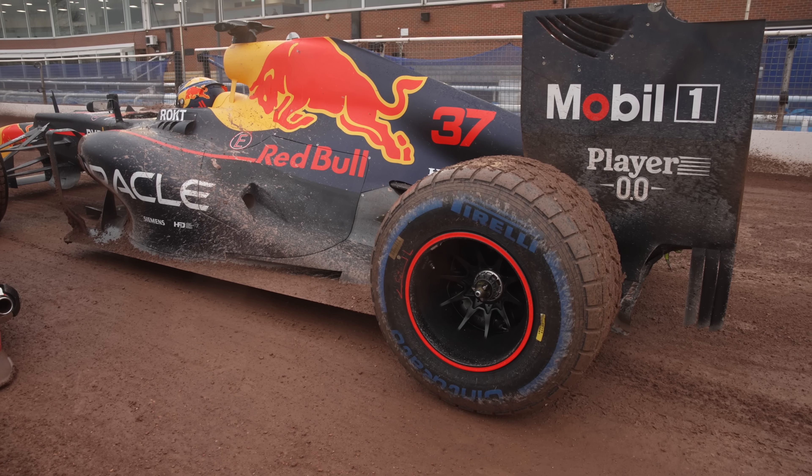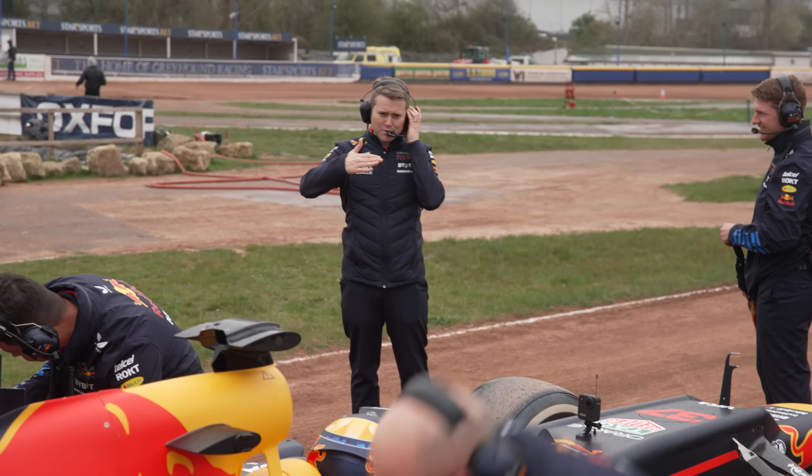Looked quite good — looked quite controlled. We've never done it before, so we've learnt some things already. Although we're by no means perfect, I don't think it's really going to be. But at least we know what's coming, we know what to expect when we get out to Poland. It's certainly not your average racetrack, that's for sure.